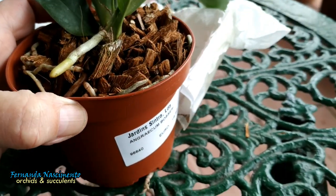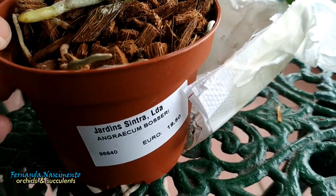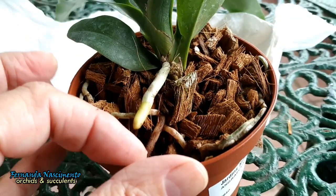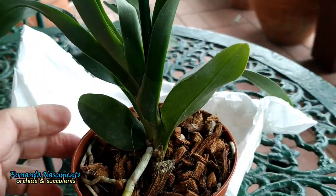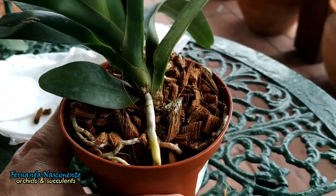Angraecum bosseri. This is a smaller variety of Angraecum sesquipedale. I've been wanting a sesquipedale for a very long time, but I never found one that I liked, because I was expecting too much. I was waiting for a flowering size one.